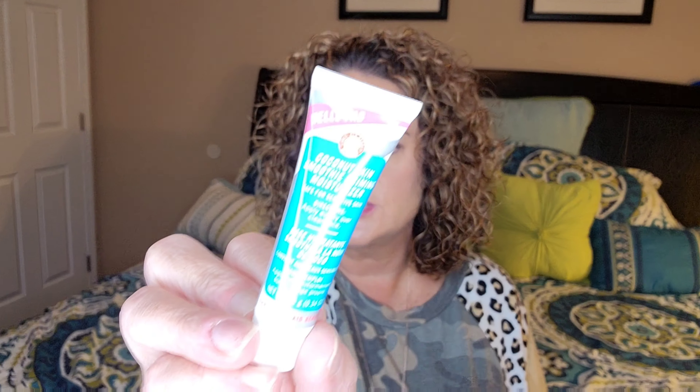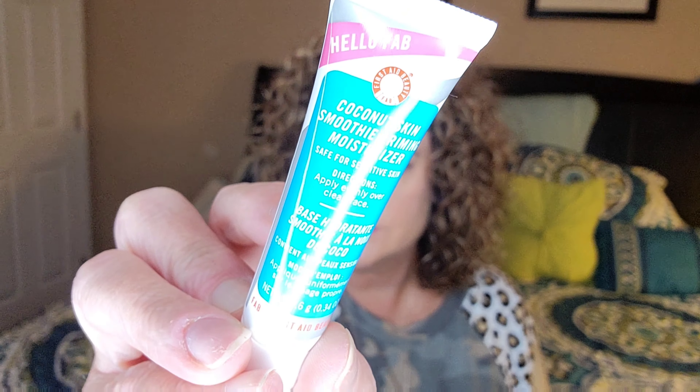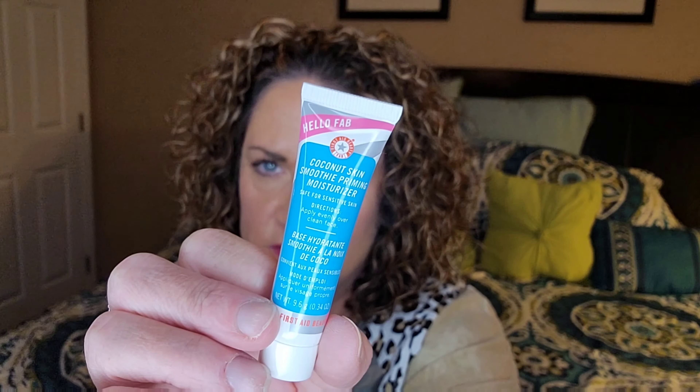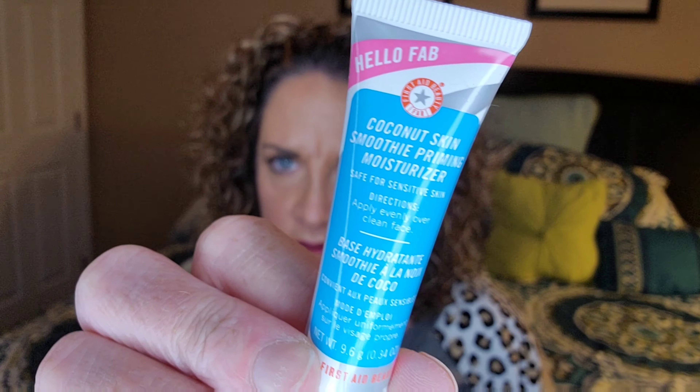I also got a small tube from First Aid Beauty — sorry, my ring light is probably a little too bright today. This is the Coconut Skin Smoothing Priming Moisturizer, so it's a primer and moisturizer in one.